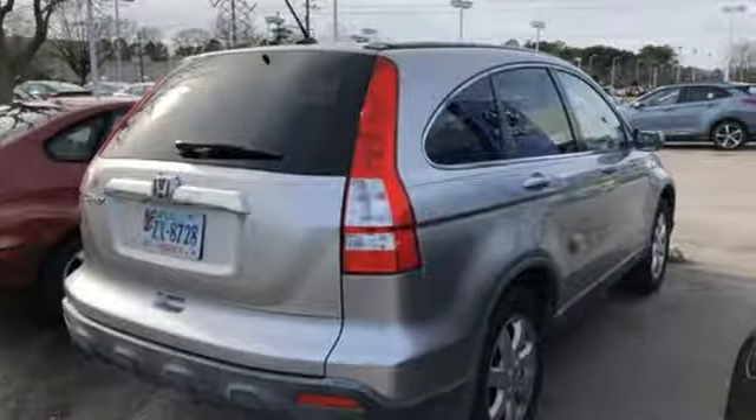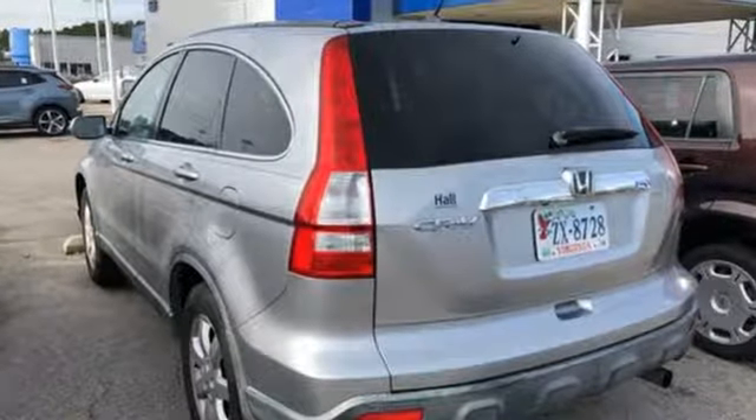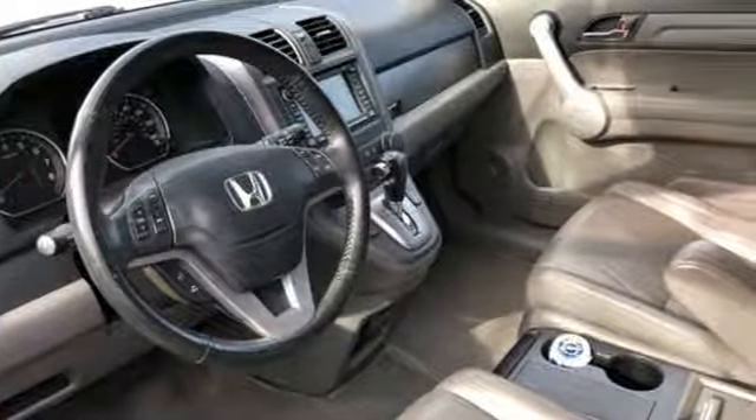AutoWeek finds it agreeable practical all-purpose transportation that's hard to beat. Honda has a world-renowned reputation for reliability. See what it can do for you when you take it for a test drive.